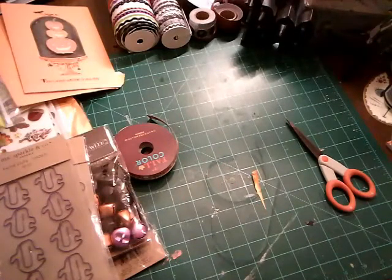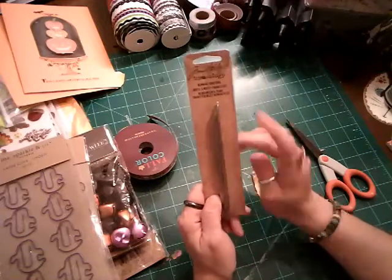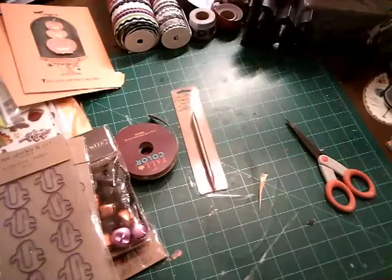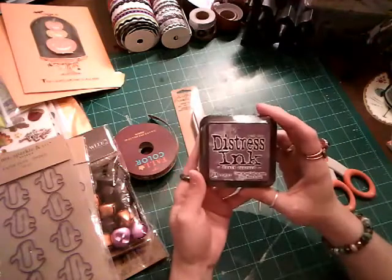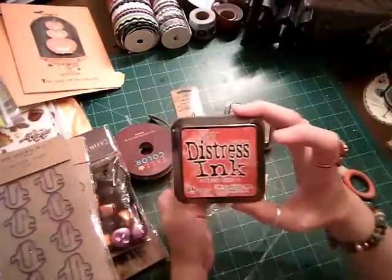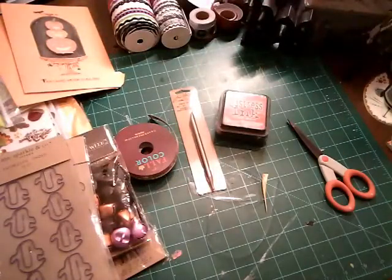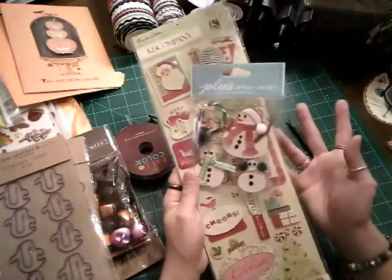Just a couple more things from Joann's. What's funny is I bought a remnant rub tool, and Cindy sent me those rub-on transfer things — this is the tool you use for those. So that was handy timing. I got some Distress Ink in Dusty Concord — that's purple — and Barn Door, which is red. Purple because I wanted to do some Halloween stuff, and the red for Christmas. These were 30% off, so with my extra 20%, that's 50% off.